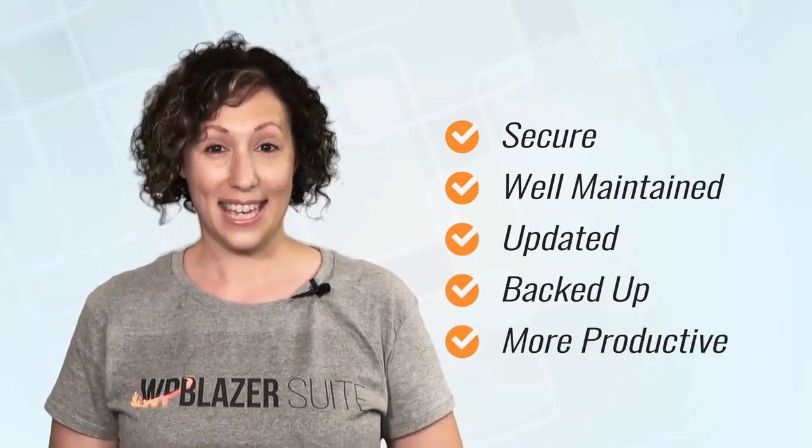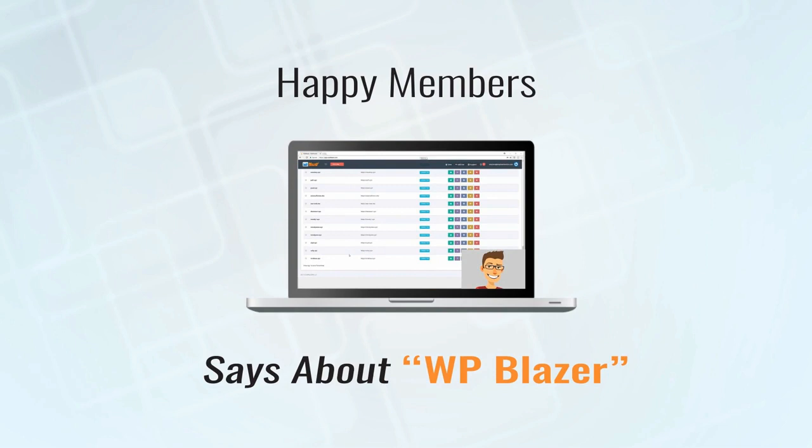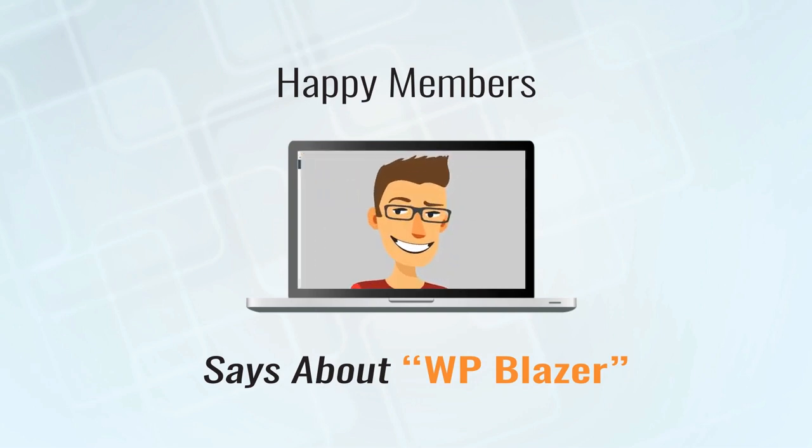Here's what one of our happy members has to say about WP Blazer: 'I already have 58 different websites inside of this platform, and from now on this is going to be the number one tool I use when scaling out all of my websites. If you're looking for a product where you can manage basic SEO, clone websites in less than two minutes, or handle social media bulk posting, think of WP Blazer as the central hub for all of your WordPress websites.'